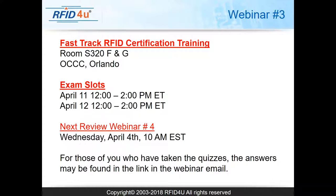For people who just joined: the Fast Track RFID Certification Training will be held on April 10th in room AS-320. The FNG room typically opens around 6:37 AM; our team will be there. Breakfast and lunch are served along with refreshments. Class starts at 8 AM and continues until 5 PM when the keynote session starts. The exam is on April 11th and 12th, starting at 12 o'clock — it's a 90-minute exam. Our next review webinar, number four, is on April 4th at 10 AM PST.